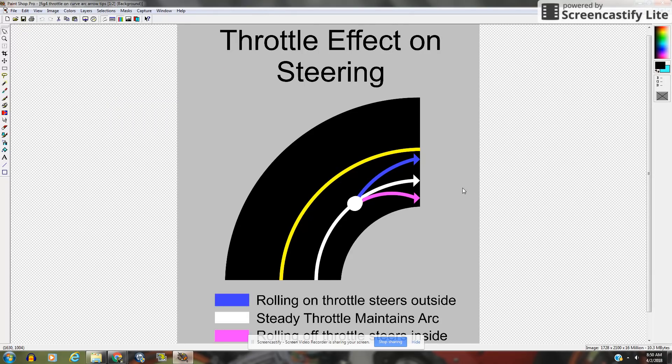The throttle is a very powerful steering mechanism, for better or worse. What we're looking at here is an illustration from my book on cornering confidence. If you can see what happens to your cornering arc with throttle in this picture, it would help explain what happened to this rider. With a maintenance throttle, you hold a steady line along this white line — that's your general arc through the curve. Rolling on the throttle will take you on this blue trajectory towards the outside of the curve. Rolling off the throttle will bring you towards the inside of the turn. So you can actually use the throttle to help turn your motorcycle.